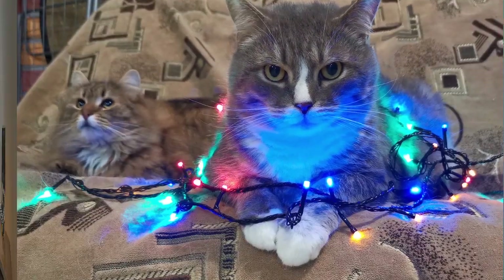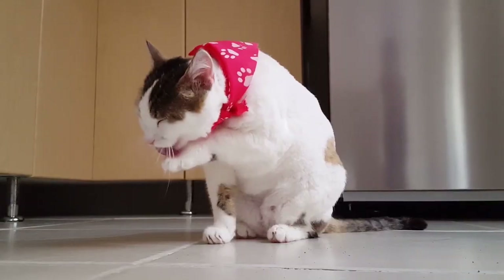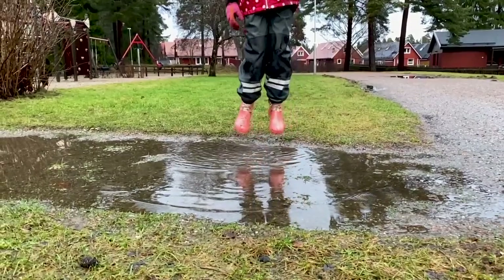Greetings, cat enthusiast. Welcome back to the video library. I am Dr. Saklan, and today we are diving into two essential aspects of cat care: solving litter box issues and understanding the importance of cat scratching. Let's jump right in.